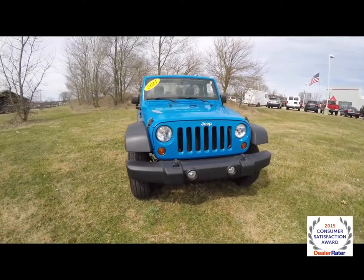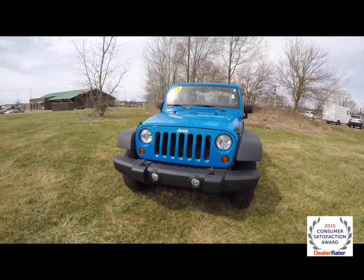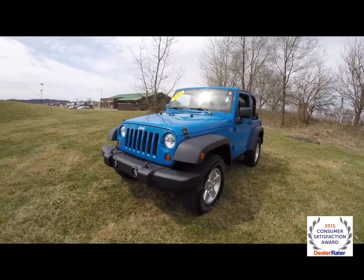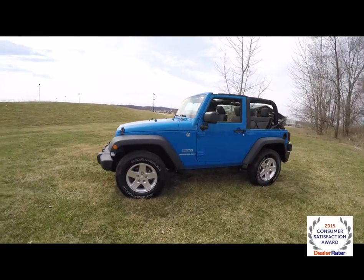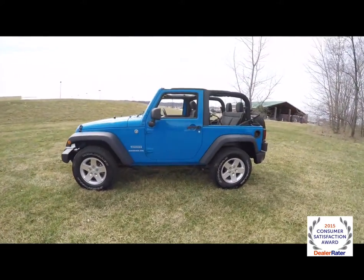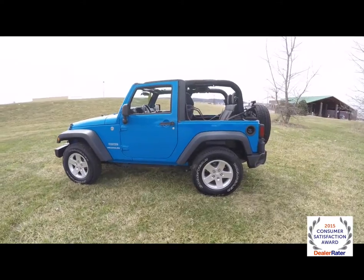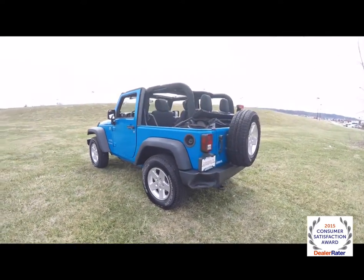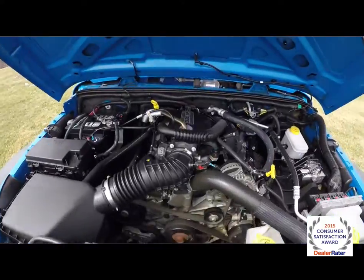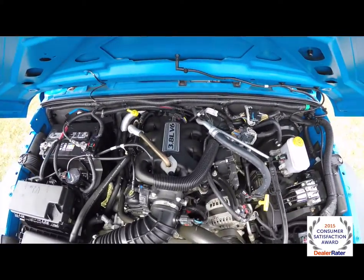Hello everyone, today we're going to take a quick walk-around look at this 2011 Jeep Wrangler Sport. This Wrangler is in Cosmos Blue, has a black cloth interior, and does have the Sunrider soft top. It is four-wheel drive, powered by a 3.8-liter V6 engine with a four-speed automatic transmission.